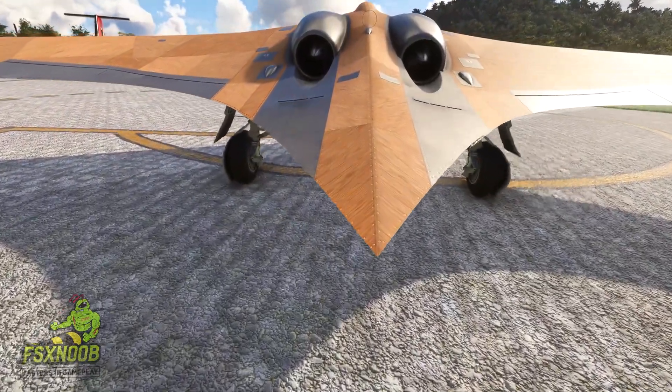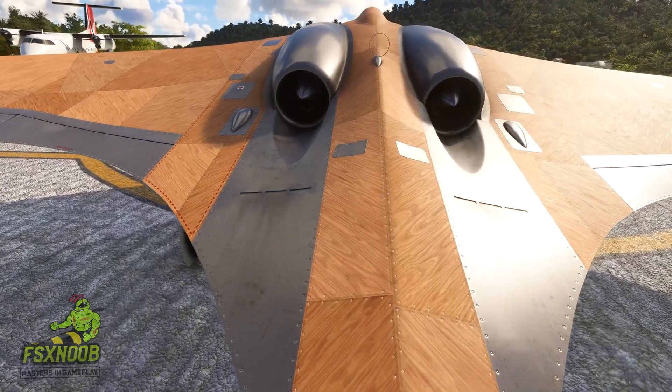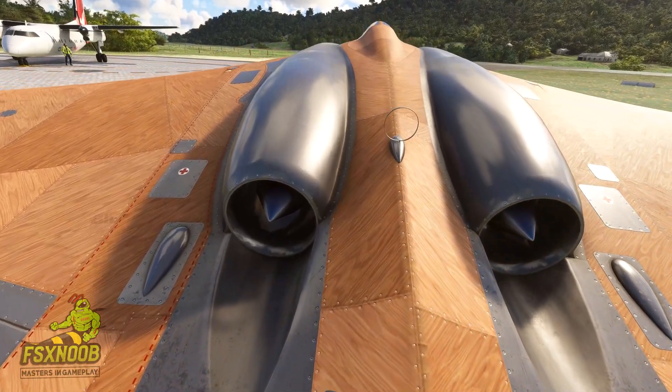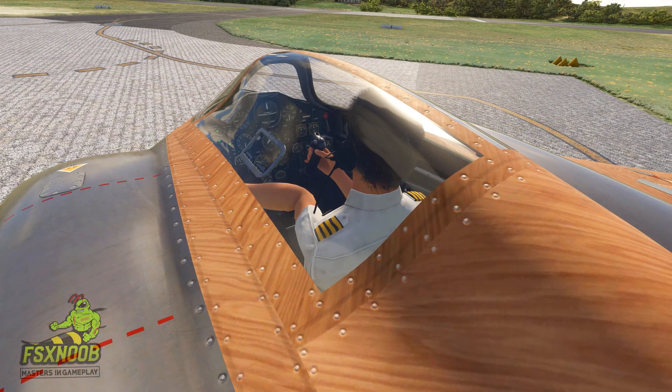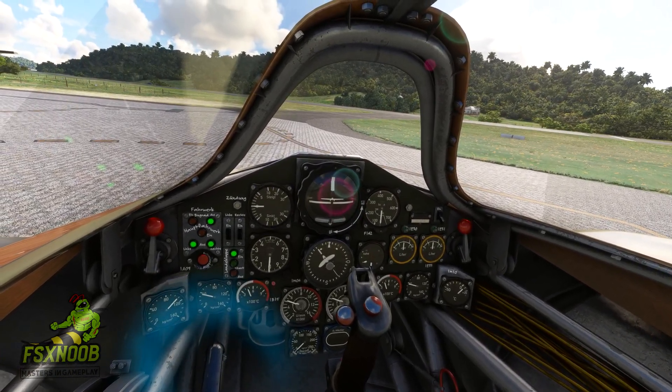The goal was to create an aircraft that could carry a 1000 kg bomb, reach speeds of 1000 km per hour, and have an operational range of 1000 km. For the Horton brothers, this was the perfect chance to put their flying wing concept to use in a jet-powered fighter bomber.